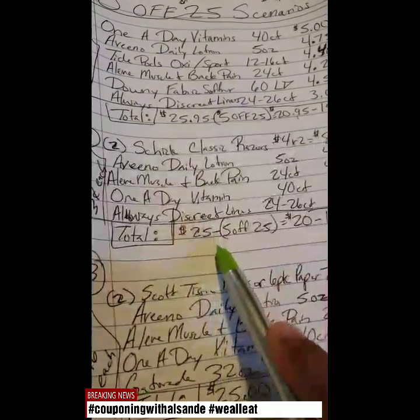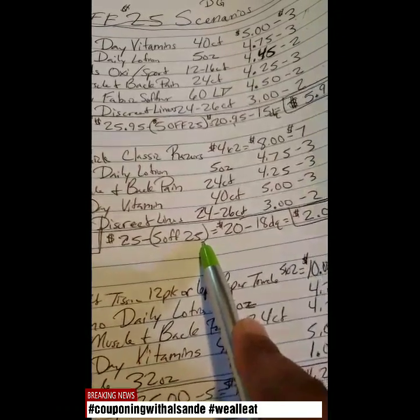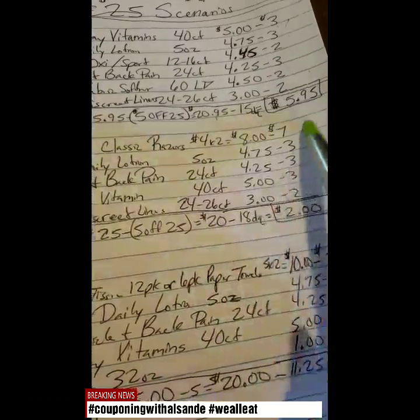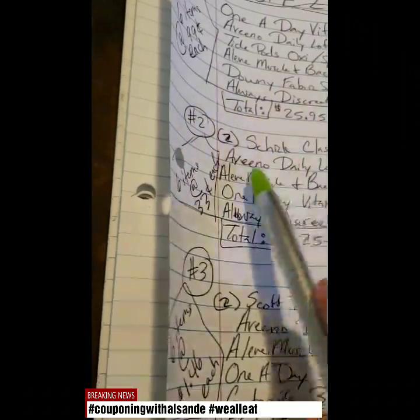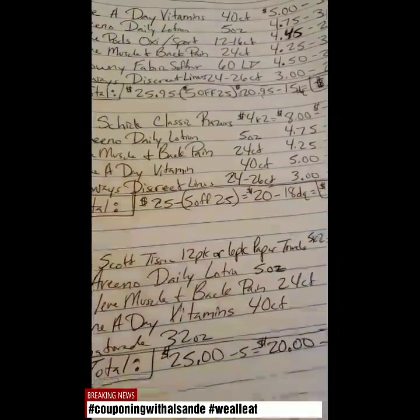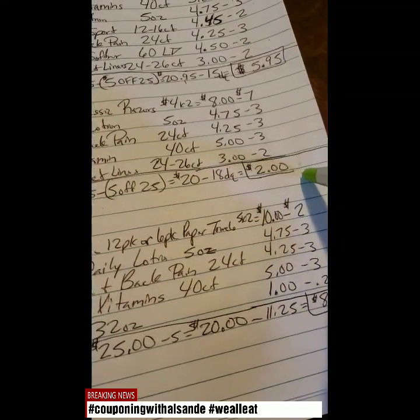That makes our total even $25.00 before discounts. Our $5 off $25 digital coupon is going to come off making it $20.00 even. And then $18.00 in digital coupons is going to come off making it $2.00 even, or six items at 33 cents each. Your taxes may vary — keep that in mind because I'm looking at this as out of pocket before taxes.